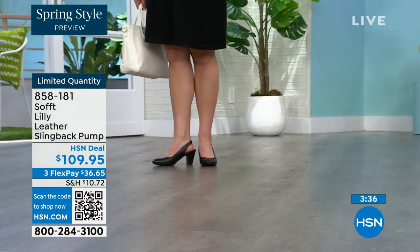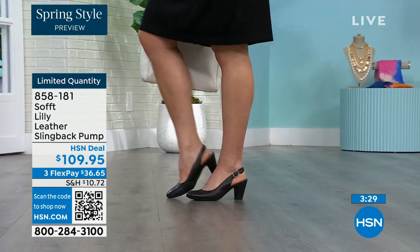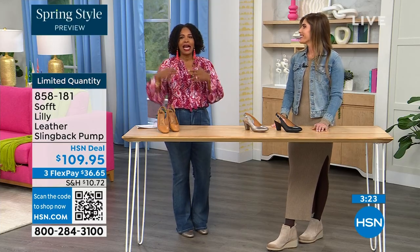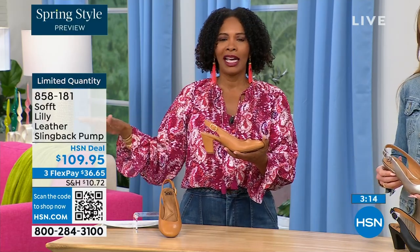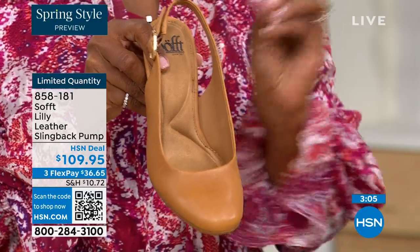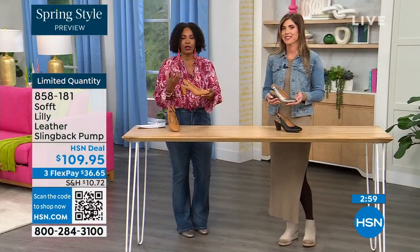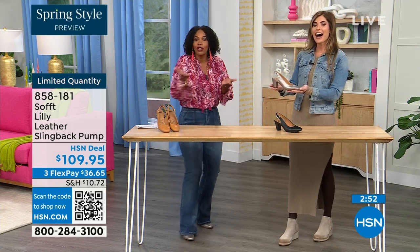I bought some heels a year and a half ago and never wore them because I always wondered — are these in? Are they out? If I have to ask myself the question, I made the wrong purchase. When I look at these, they are so classic there will never be a time a beautiful clean classic slingback with this rounded toe won't work. I invite you — if you already have a comfortable black shoe, have a little fun with caramel or pewter.